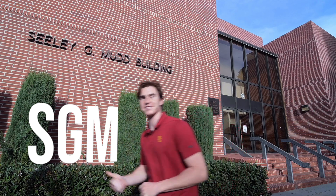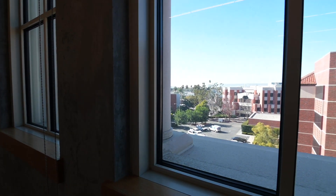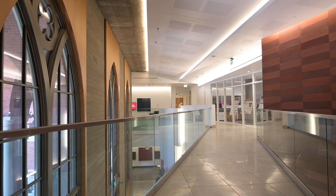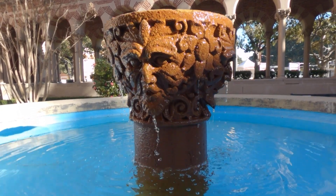Also next to SGM is the Michelson Center for Convergent Biosciences. It was developed in 2017 to bring together interdisciplinary subjects such as molecular biology, biochemistry, and certain aspects of engineering. Because it's one of the newer buildings on campus, it's arguably one of the most beautiful as well. We have a few more things to show you, but on the way, please enjoy this montage of the beautiful fountains around campus.